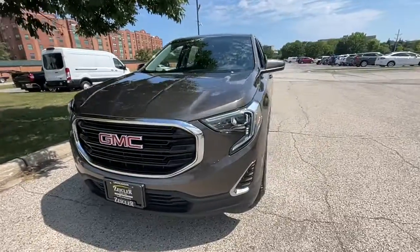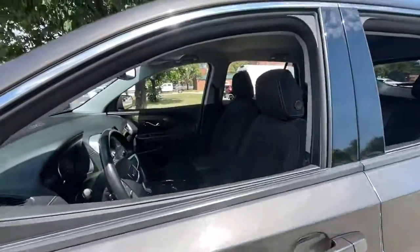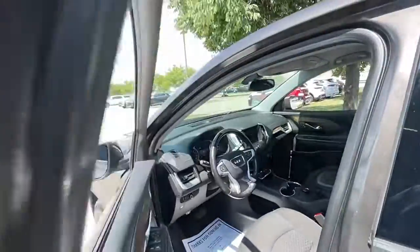Here is a wonderful 2019 GMC Terrain. This vehicle still has fewer than 90,000 miles on the clock, so it won't last long.